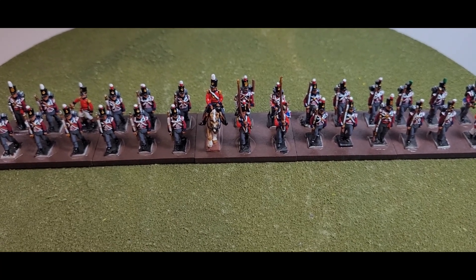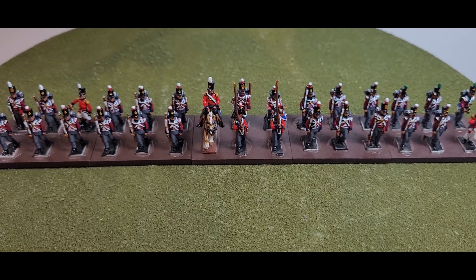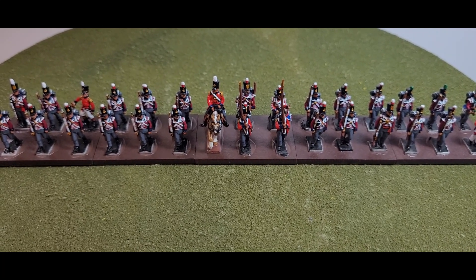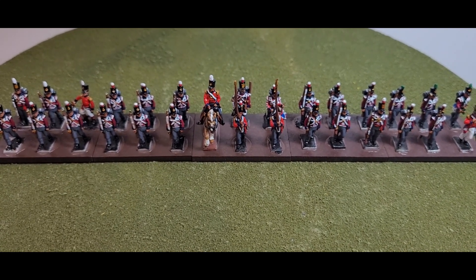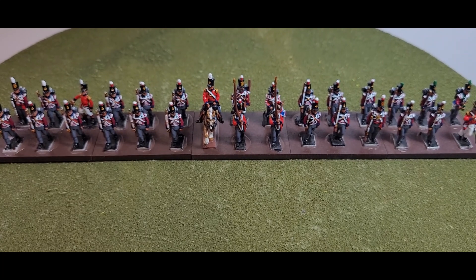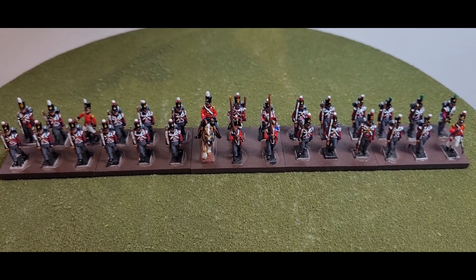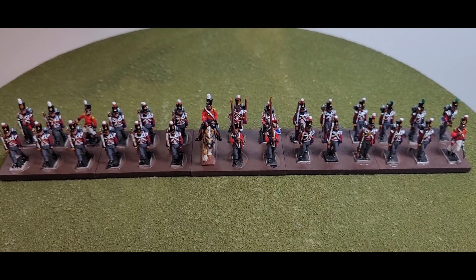That's the full regiment of the 7th Regiment of Foot Royal Fusiliers — 30 miniatures in total. That concludes my showcase. I hope you enjoyed the brief history and the showing of the painted miniatures. Please comment, like, and subscribe, and don't forget to hit the bell so you can get notifications of more of my videos. Thank you for watching — I'll try to get some photos at the end of this video so you can have a close-up look at the miniatures. Until my next video, be safe and bye for now.